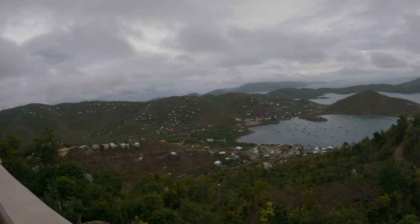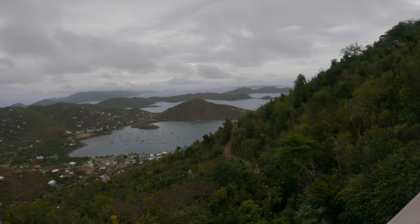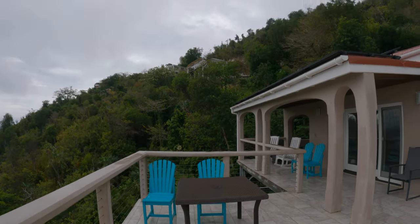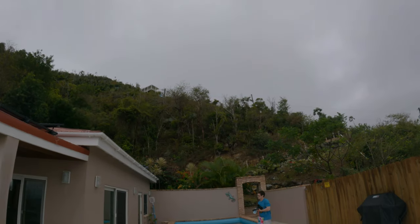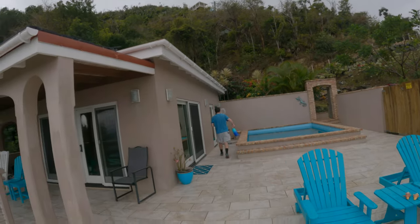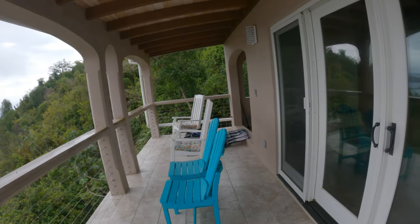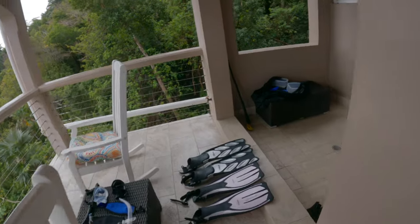And then again, this is the view from our patio which is just amazing. We ate lunch and breakfast out here a few times — almost on the top of the mountain. Out here there are a few more chairs and an outdoor shower where we've been washing all of our dive gear.